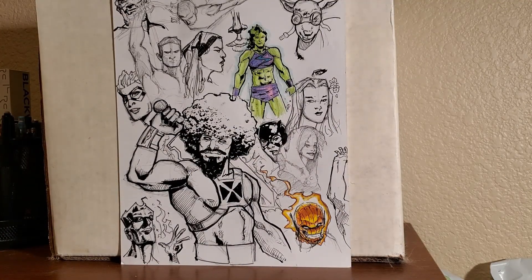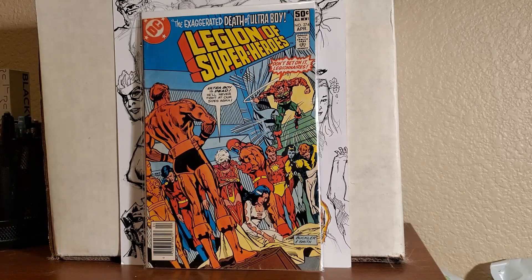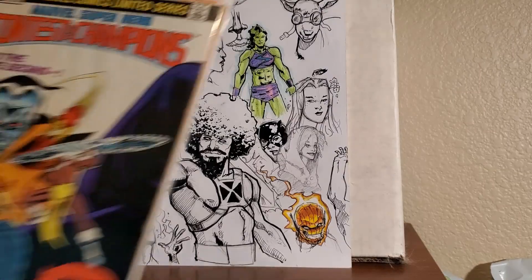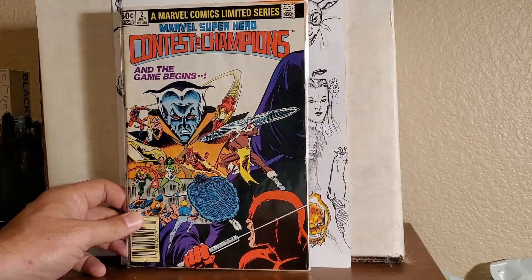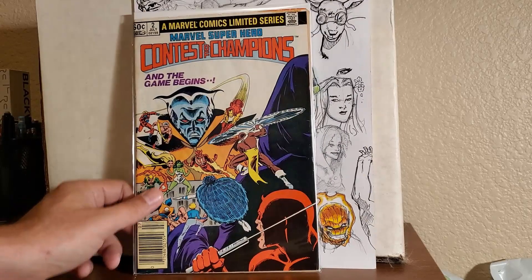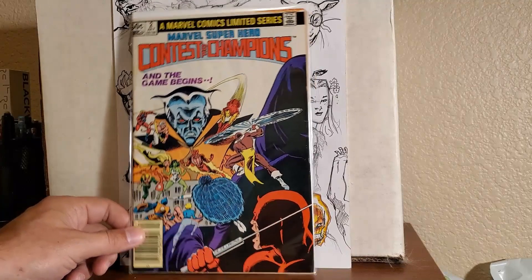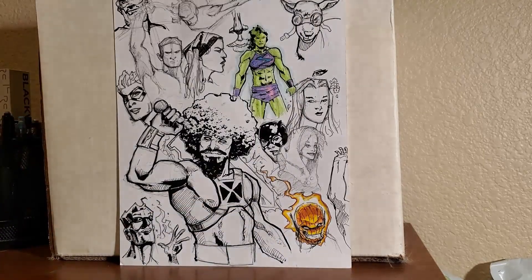Next, I got some Legion of the Superheroes. These ones I don't really collect, but they were less than a buck so I picked them up — number 274 and number 257. Next up, Contest of Champions. This one was beat up. When I opened the bag I could feel it — it's got a lot of water damage on it, and I believe the cover was detached. So this is going in the sell pile; probably try to get a quarter for it.